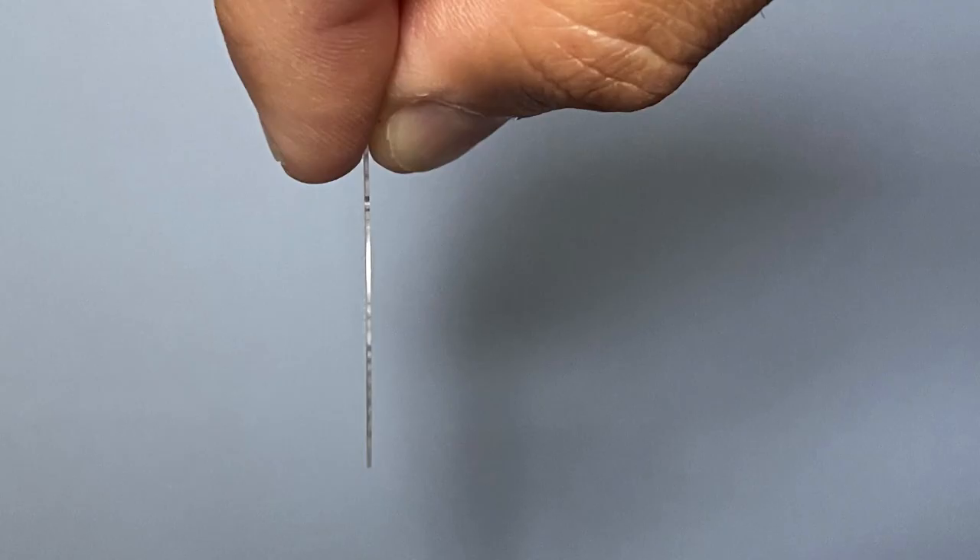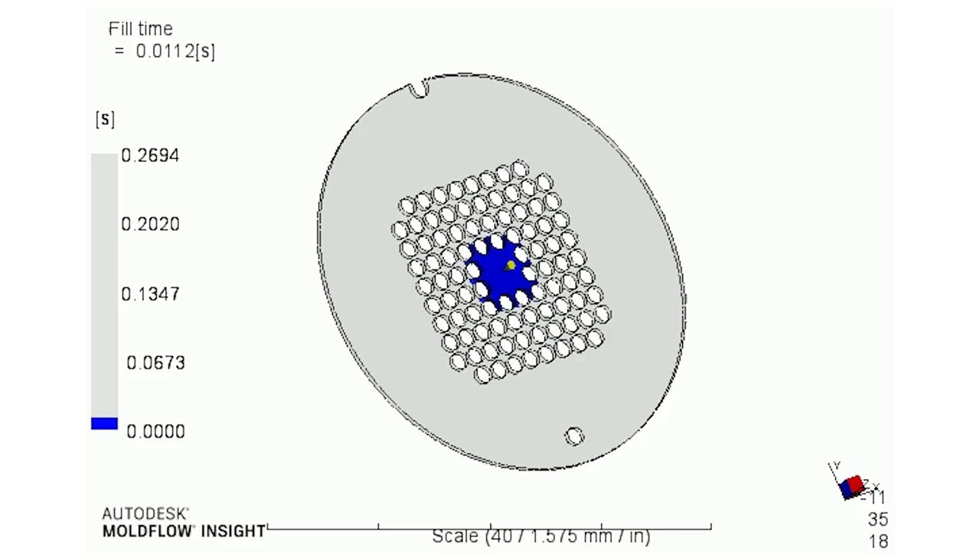We were able to hit all the quality requirements for the customer, cycle time requirements, so it was a pretty successful project. And I will say, when I first opened up the image of the part, I did not think it was molded — so that's a good indication of how difficult it is.